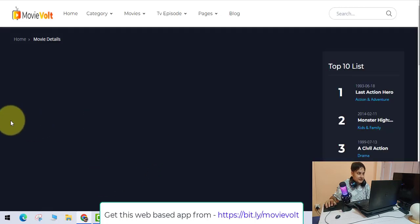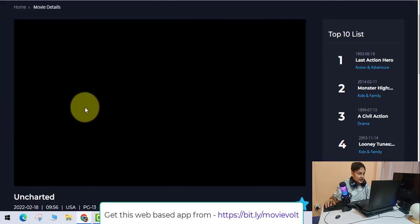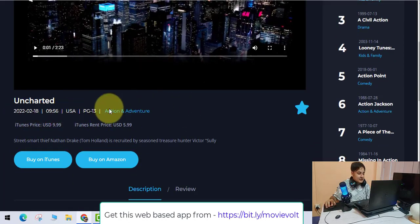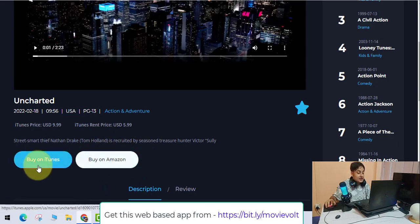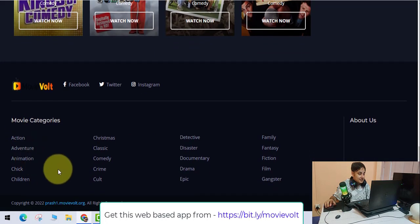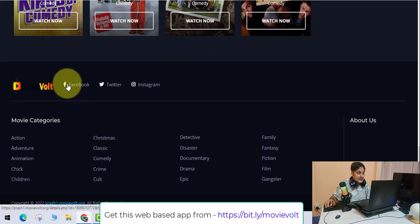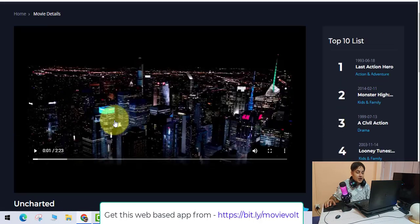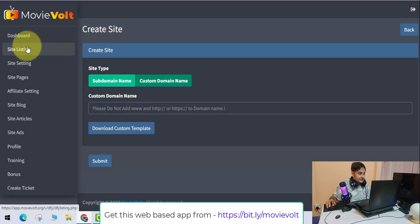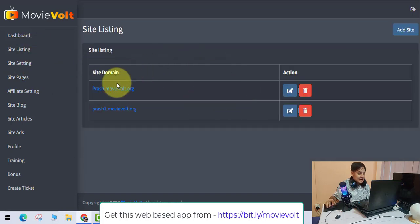People can go and see trailers, and once they watch the trailers, they can buy on iTunes or Amazon, and you earn commissions on whatever they buy. All these are affiliate links. You can also create a Facebook page, Twitter page, and Instagram page for traffic.